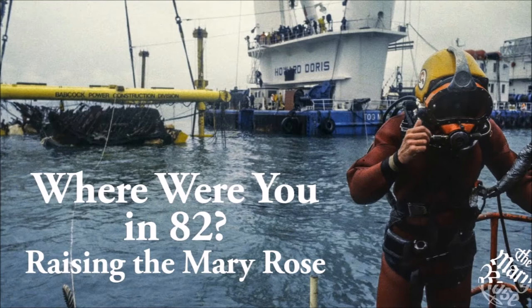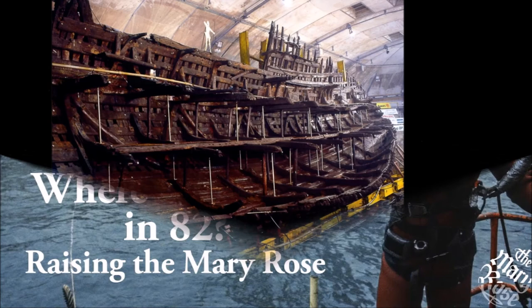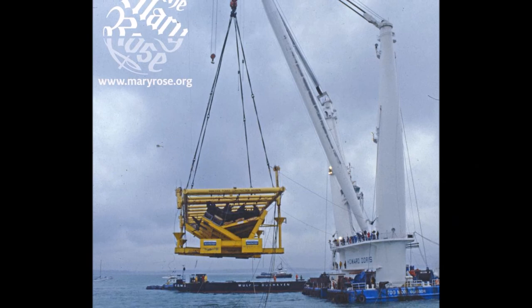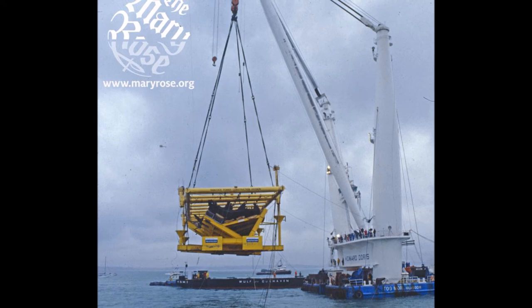First, we had to raise it up just above the seabed with jacks, very, very slowly. Then we had to transfer it using a lifting frame into a cradle, so that for the final lifting it was supported both from below in a cradle and from above with a frame. 570 tonnes of waterlogged Tudor timber was finally raised from the sea over two days in October 1982. A massive crane named Togmoor had been towed down from the North Sea oil fields to carry out the final lift, and lots of people had come to watch.